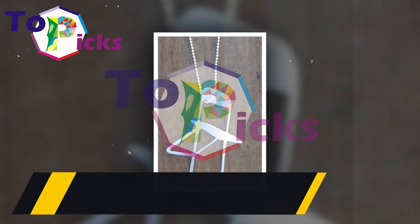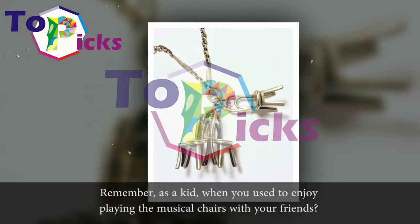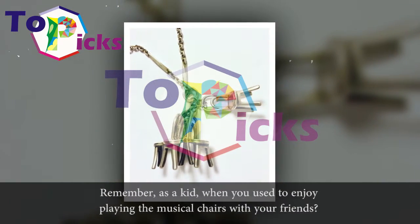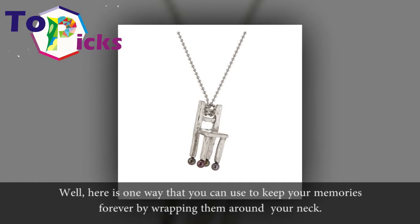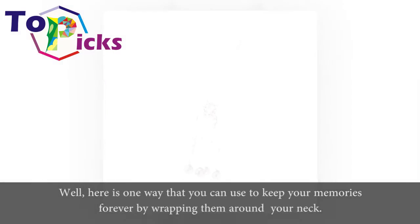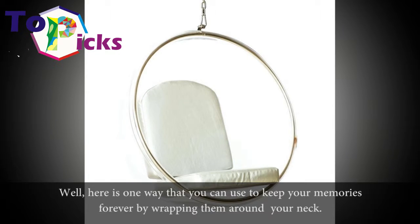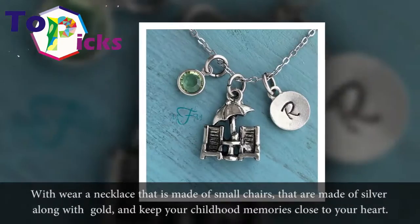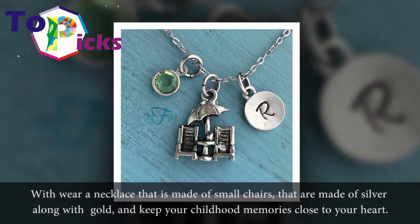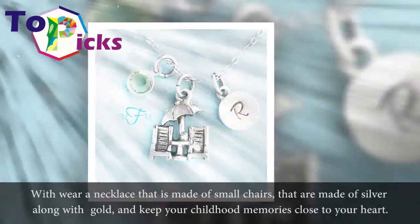Silver Chairs Necklace. Remember, as a kid, when you used to enjoy playing musical chairs with your friends? Well, here is one way that you can keep your memories forever by wrapping them around your neck. Wear a necklace that is made of small chairs made of silver along with gold, and keep your childhood memories close to your heart.